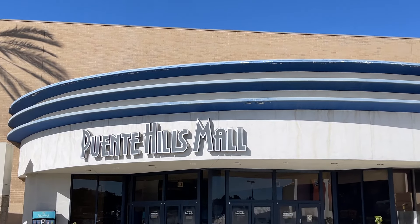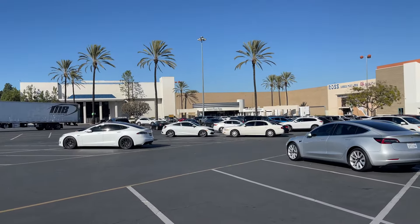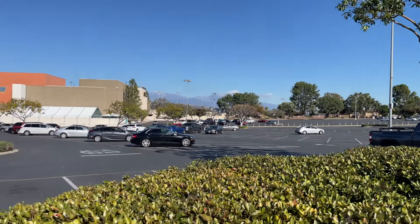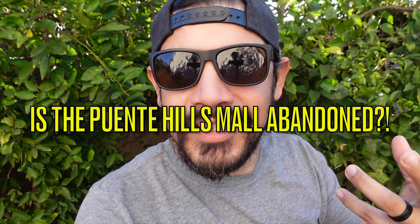Hey everybody, welcome back to Adventures with David. Today we're actually going to be inside the Puente Hills Mall — known as the Back to the Future mall, where Marty McFly flew down at 88 miles per hour, turning the Twin Pine Mall into the Lone Pine Mall. Is the Puente Hills Mall abandoned? That's what we're going to be answering today. If you're ready, I'm ready — let's head on inside.